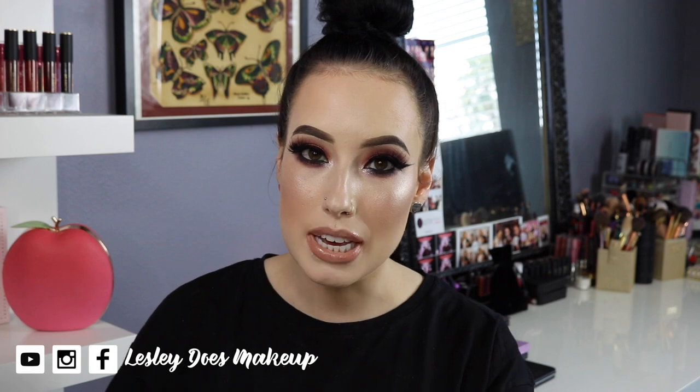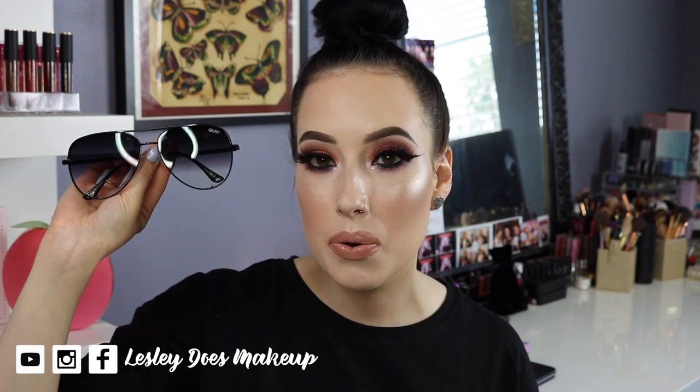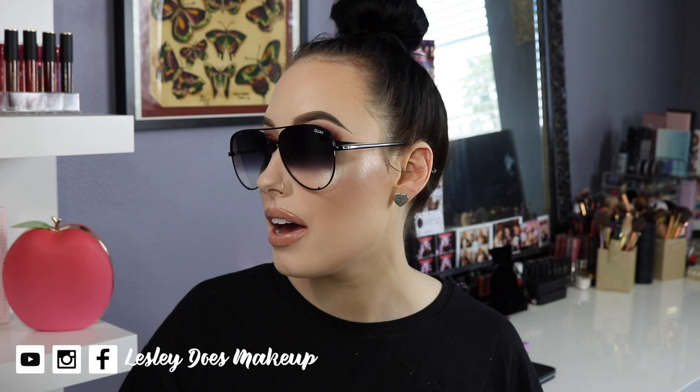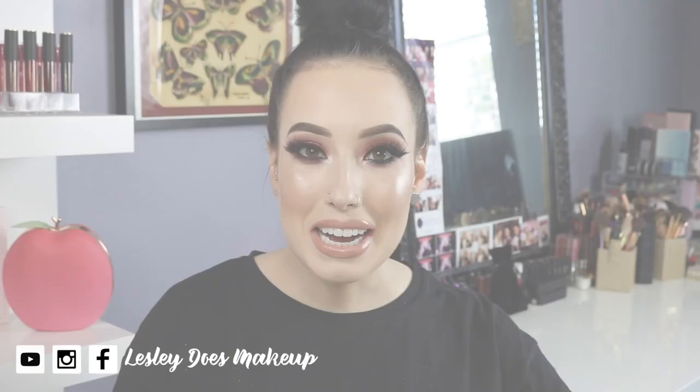These are my newest addition — the new High Key Desi Perkins x Quay Australia black fades. I had to have these and I've been wearing them non-stop since I got them. I just love these lenses.